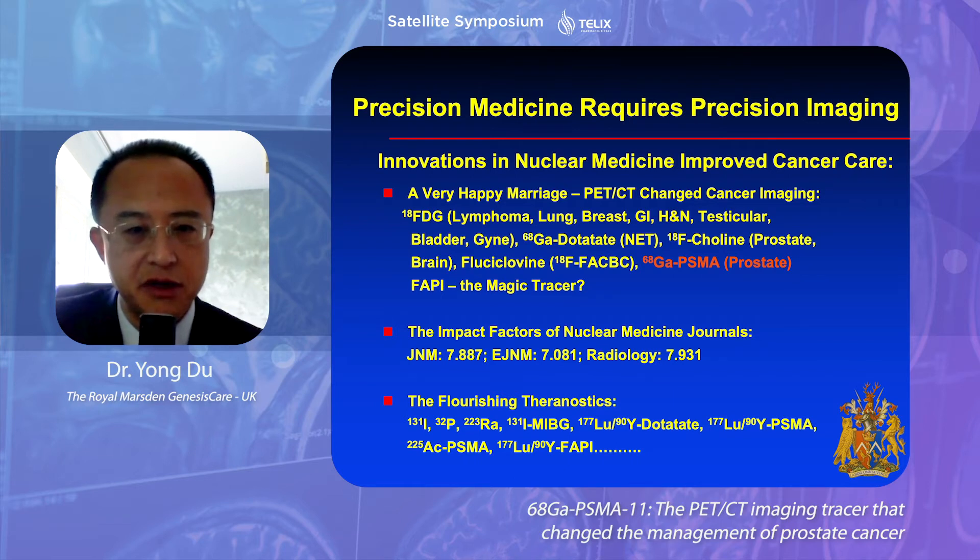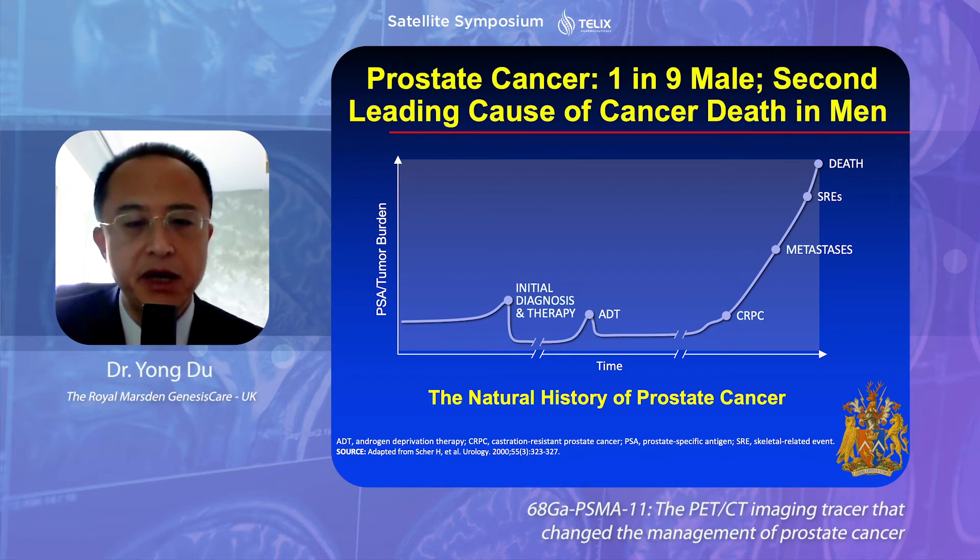As an interesting reflection of the importance of nuclear medicine in modern cancer care, the impact factors of nuclear medicine journals have increased and maintained fairly high, although not as high as major oncology journals. But considering the small nuclear medicine community, this is a fantastic reflection of its importance. In prostate cancer, approximately one in nine of us would develop prostate cancer in our lifetime, and it is the second leading cause of cancer deaths in men. At different stages — diagnosis, relapse, disease progression, various treatments — imaging plays important roles.